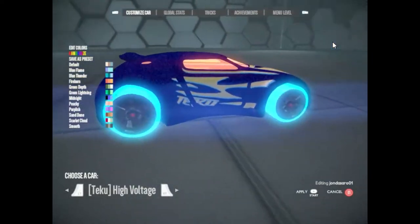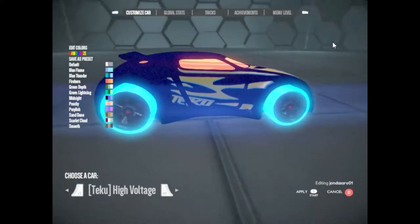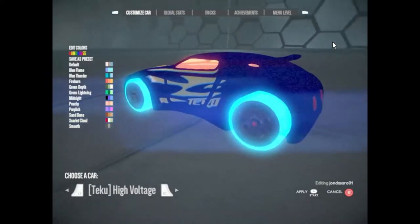High Voltage. One of only two rotary engine powered Teku cars, Nolo Pissarro gets all he needs from its all-wheel drive and 382 horses.